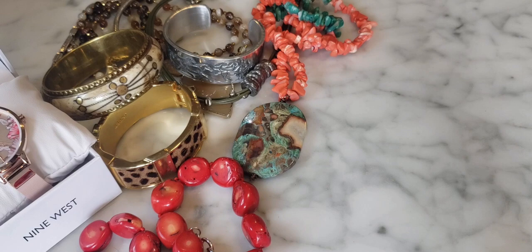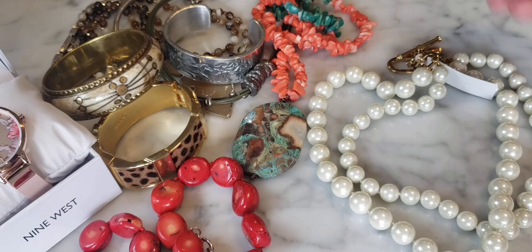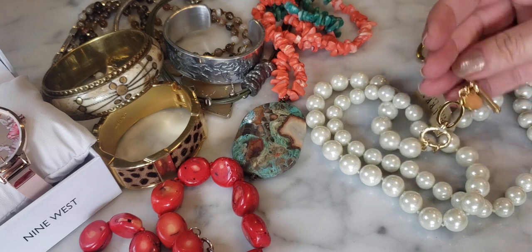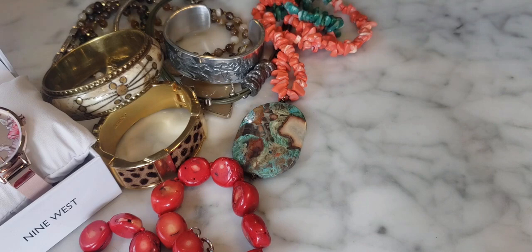This is a faux pearl costume jewelry necklace — and it has a tag on it. This is Lauren by Ralph Lauren; there's the LRL logo specific to that brand. Lauren Ralph Lauren is the lower-tiered brand of Ralph Lauren. This is beautiful — brand new with the tag, nice and shiny, typically sold in a Bloomingdale's or Macy's. A lovely piece of Lauren Ralph Lauren jewelry.